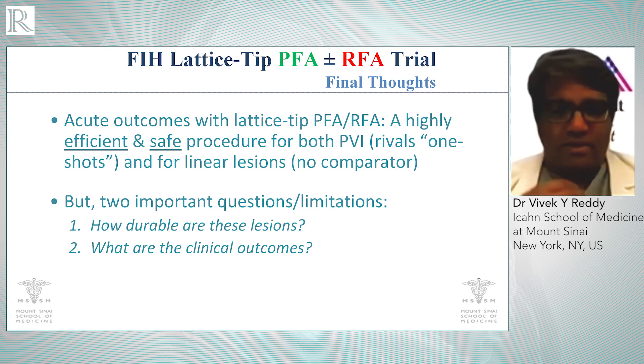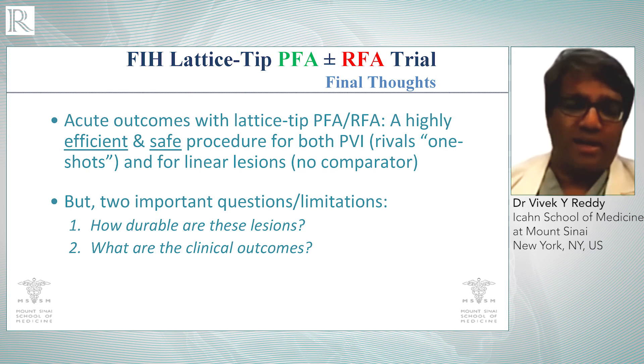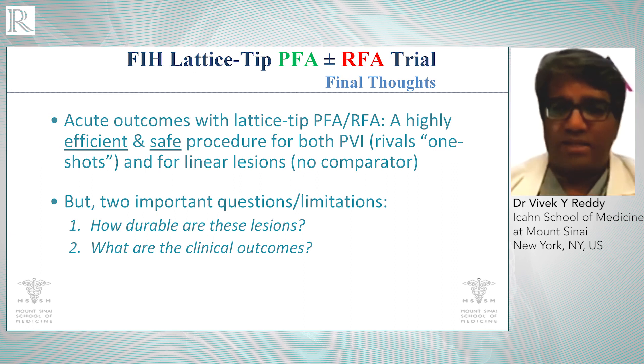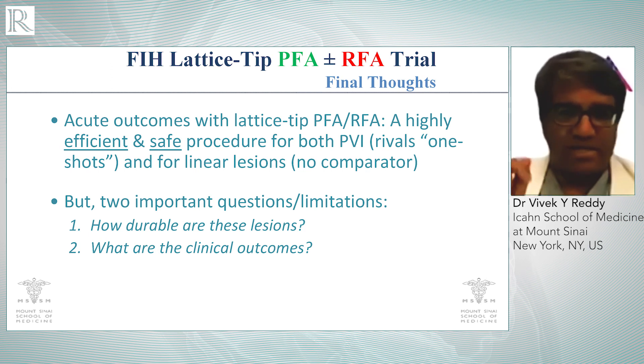We were very happy with the outcome — excellent performance and excellent safety. But we have to remember, we're presenting the acute outcomes from this group of patients. We still need to understand whether the lesions are durable, since acute isolation doesn't necessarily mean they're chronically isolated. So it will be important to do remapping studies to understand the durability of these lesions. And second, of course, is clinical outcome. We had done a previous study with radiofrequency ablation alone where we had extraordinary outcomes — over 90% one-year freedom from atrial arrhythmias. Whether that is maintained using RF and PF with detailed event monitoring is something we need to understand, and that will be the subject of future studies.